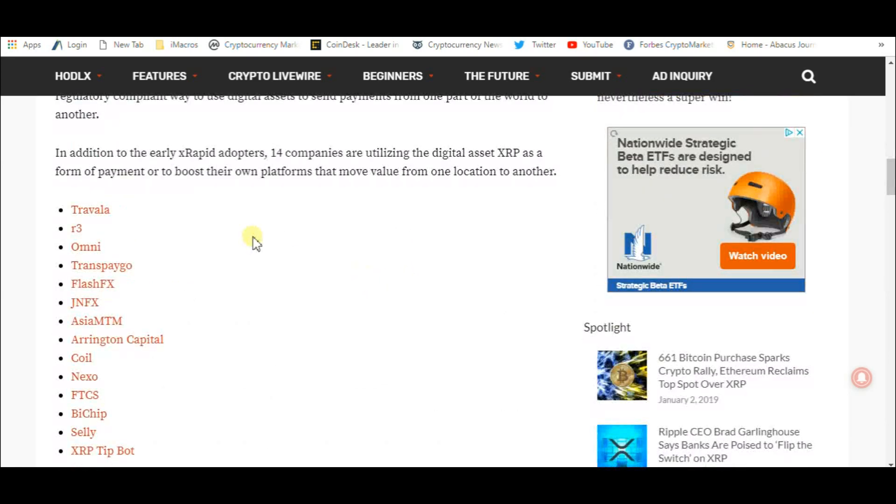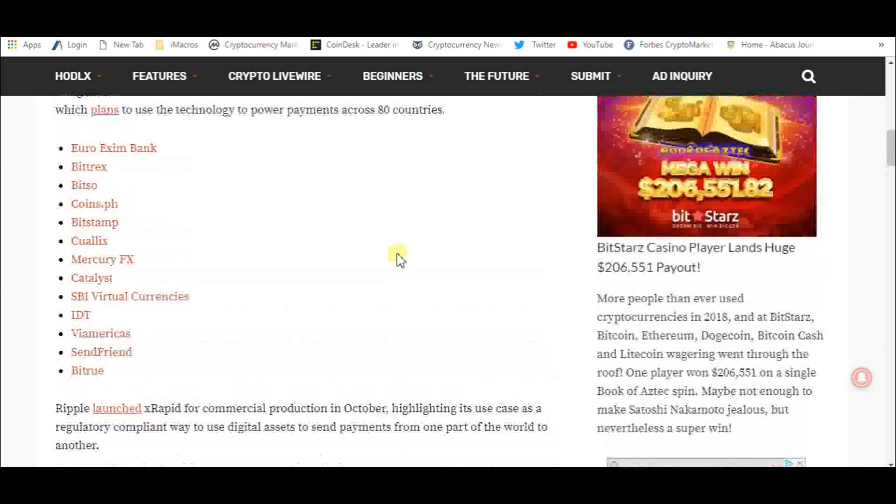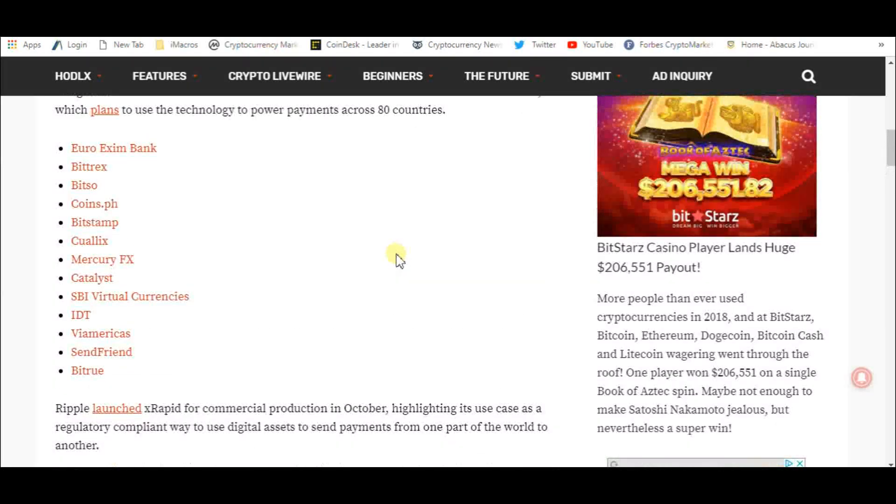It also shows the 14 companies using the digital asset XRP as a form of payment to boost their own platforms: Traveler, R3, Omni, Transpago, FlashFX, JNFX, Asia, MTM, Arrington Capital, Coil, Nexo, FTCS, BiChip, Celli, and XRP TipBot.